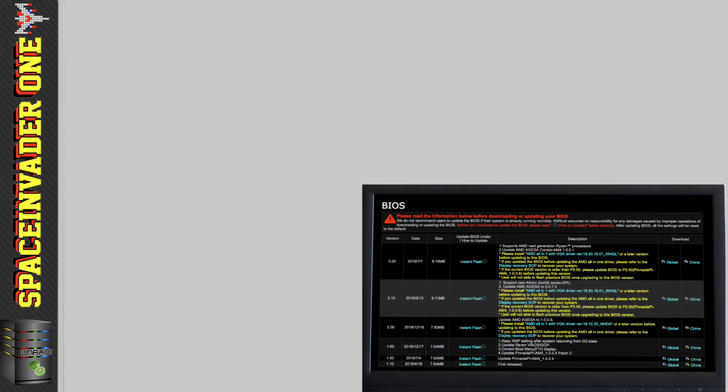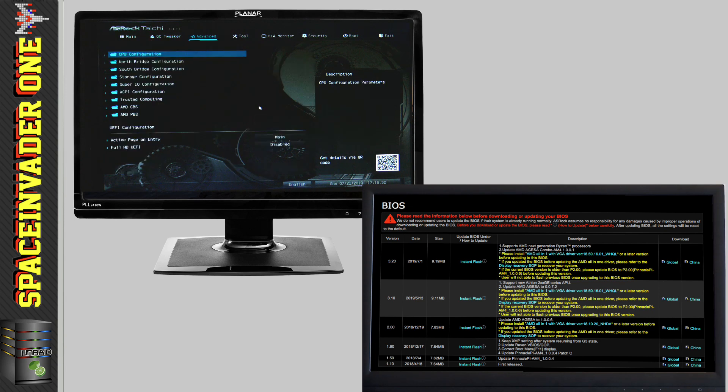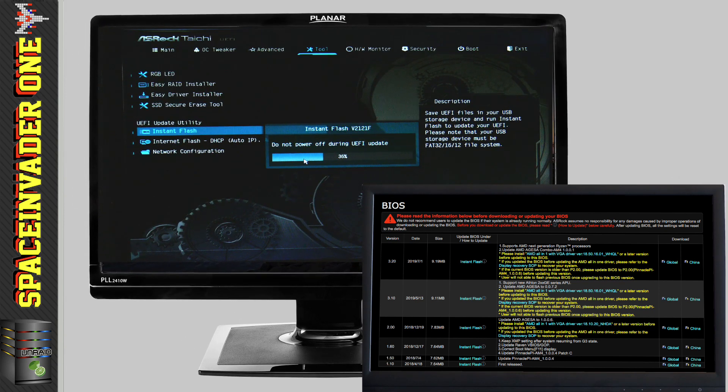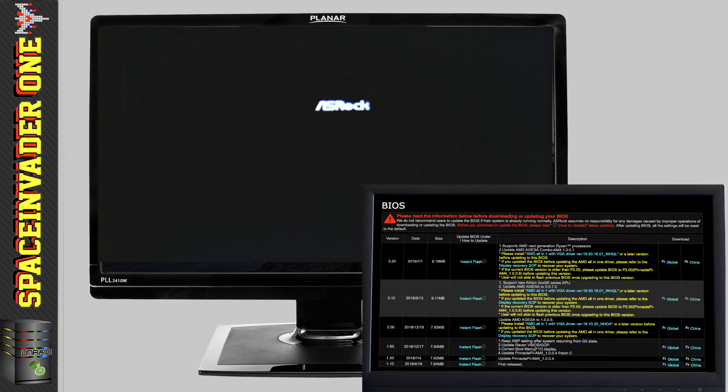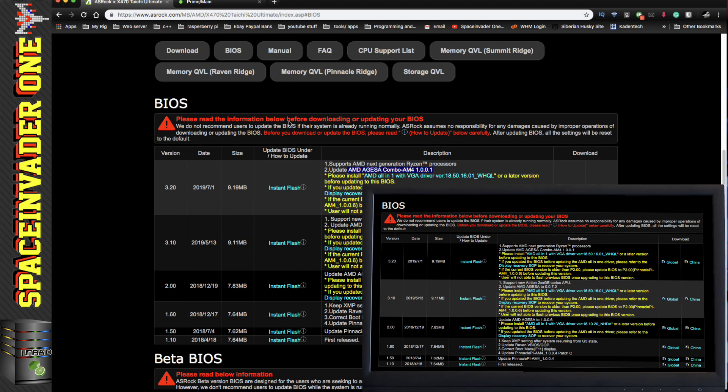So I wanted to try this out on a different motherboard — updating the BIOS and seeing if the problem persists. In my server I've got the X470 Taichi Ultimate from ASRock, so I put the latest version from ASRock's website onto a flash drive and upgraded the BIOS to version P3.20.